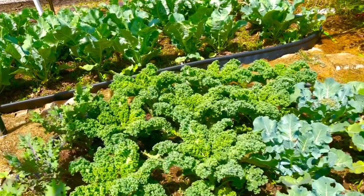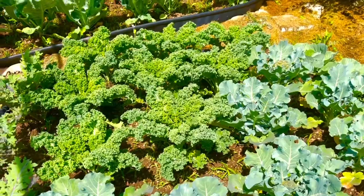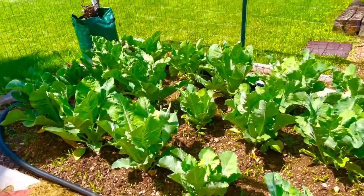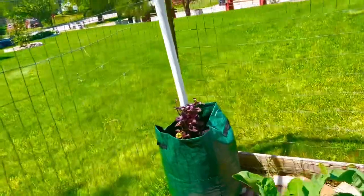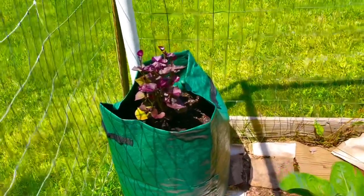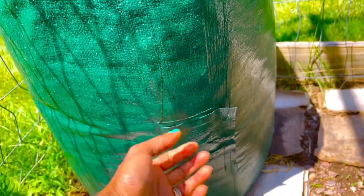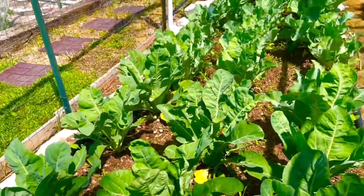I have varieties of kale — purple kale and curly kale — and they look pretty good. I have a lot of broccoli this year because I love it and can eat it anytime. I also have some cauliflower that looks really healthy. And this one is sweet potatoes — my first time growing them in a grow bag. Once you're ready to harvest, you just open the velcro at the bottom and take out the potatoes.